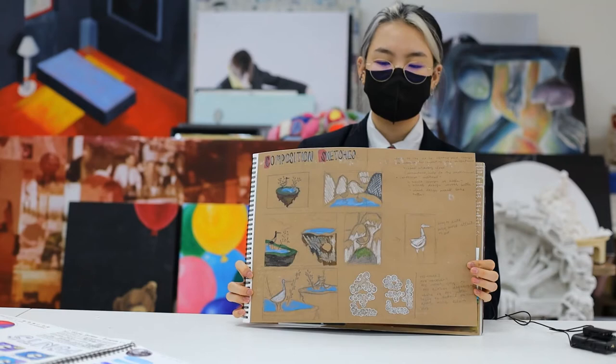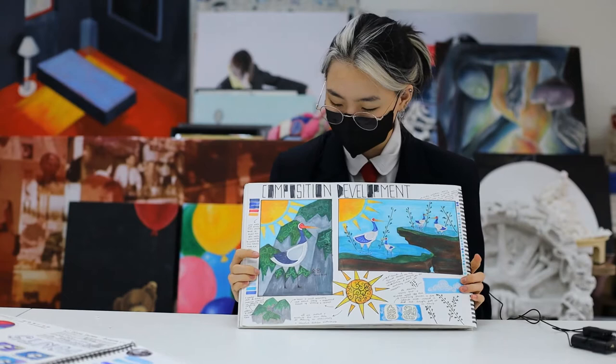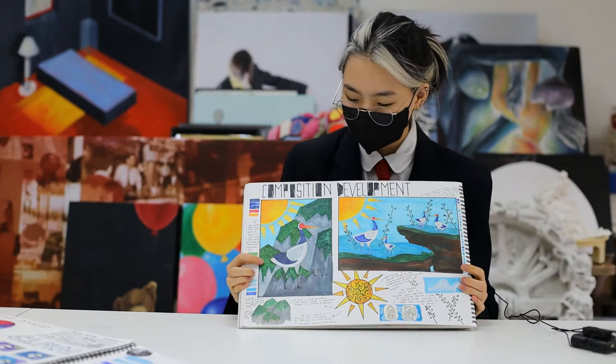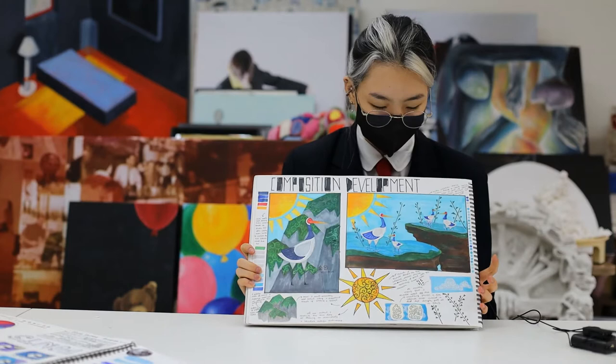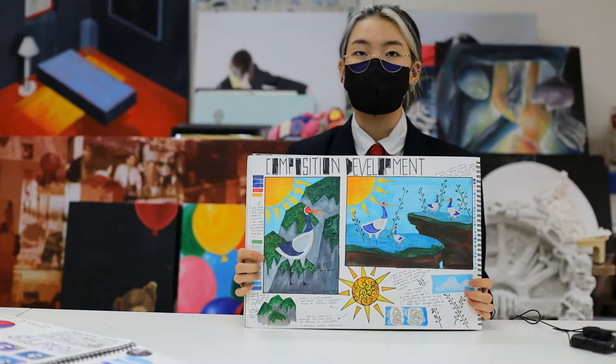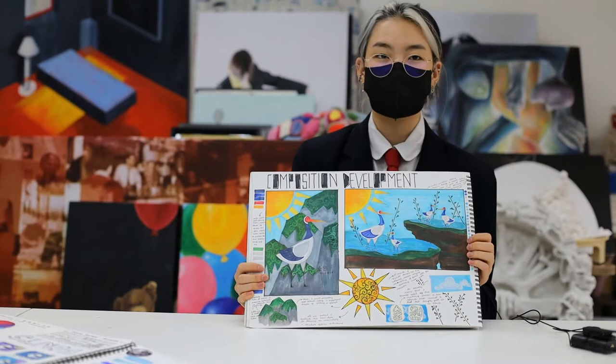From this I eventually settled on two compositions. The first composition was what I did settle with, and the composition development really helped me a lot when it came to finalizing my ideas and trying to get what I was thinking across. This piece looked more appealing to me because there was just one center main character, compared to the other piece whose composition looked a bit more like too much of something I wasn't aiming for.